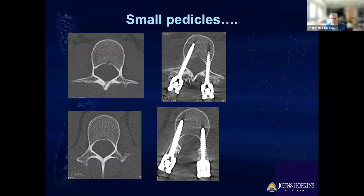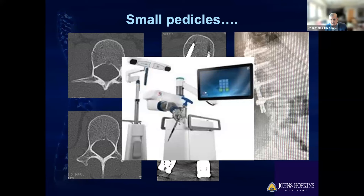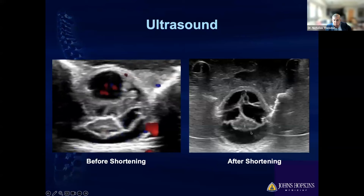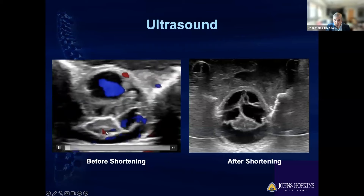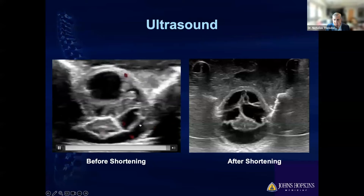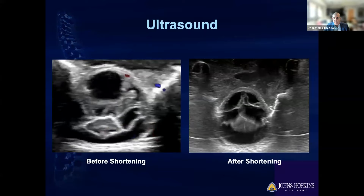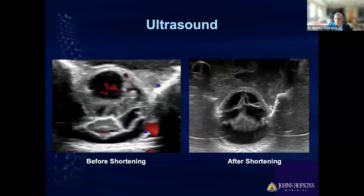This is what things look like after. On the top, you see the spinal cord stretched and thinned out. As we shorten the vertebral column, it becomes more normal. On the left — the spinal cord before shortening — you can see it moving, and those little things that are beating represent blood flow to the spinal cord. After the shortening, the spinal cord is happy — it's moving in the spinal canal like it should. Using the licorice analogy: if you pull on the licorice, it won't bounce up and down, but after shortening, you see how it moves much better.